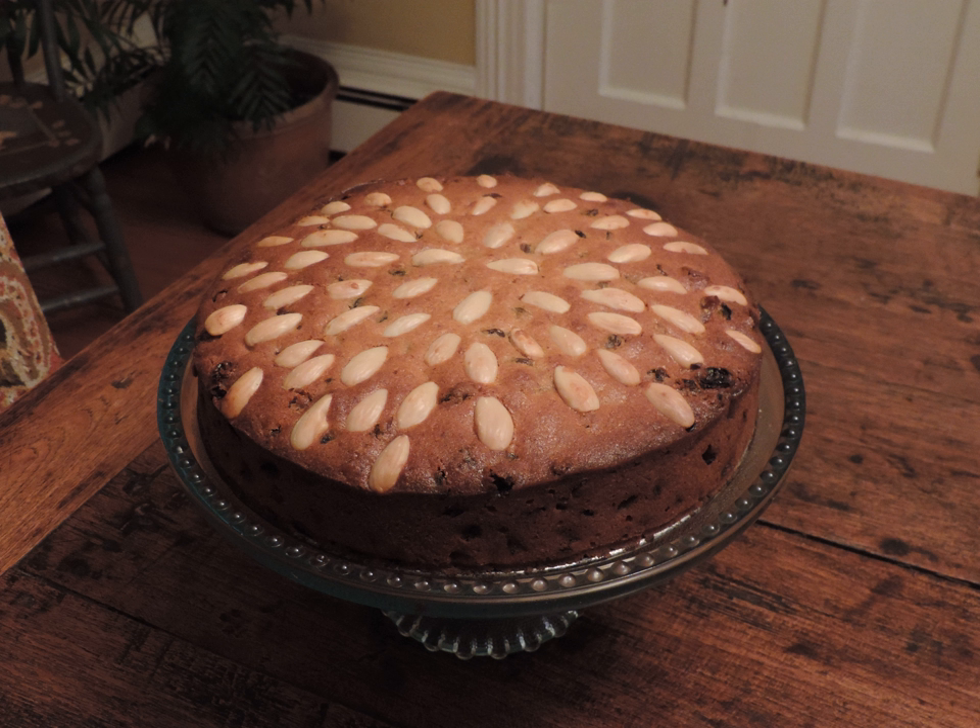A popular story is that Mary Queen of Scots did not like glacé cherries in her cakes, so the cake was first made for her as a fruitcake that used blanched almonds and not cherries.